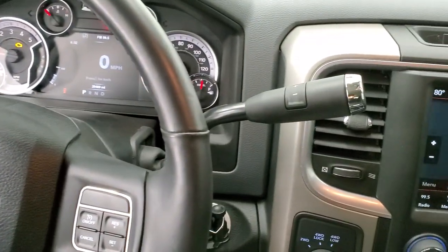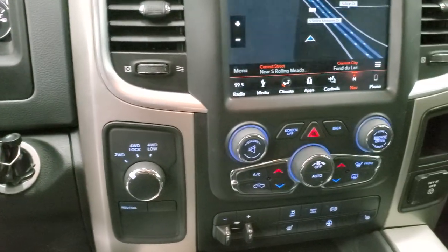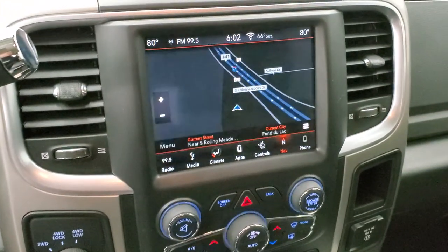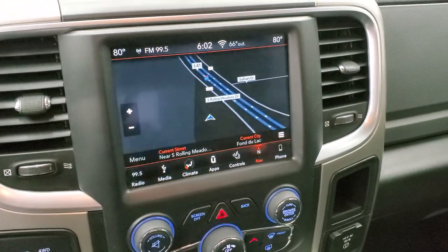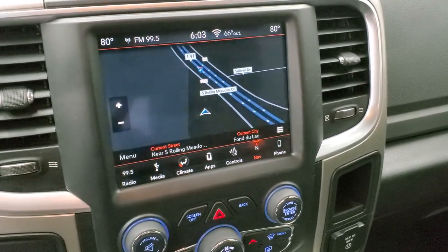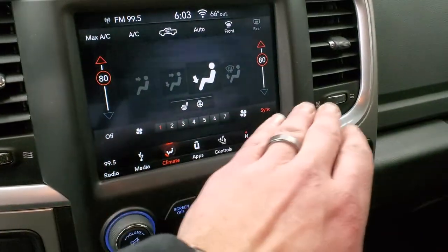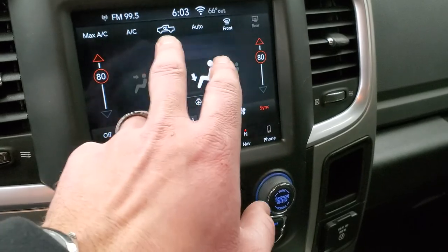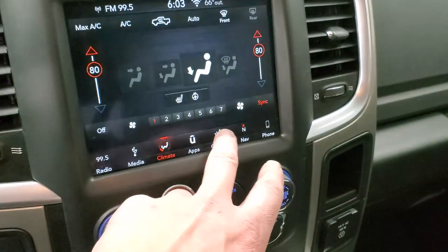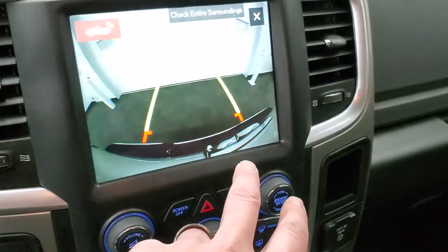You get the heated leather-wrap steering wheel, with cruise controls on the right and Bluetooth/information center controls on the left. It comes with a six-speed automatic transmission with optional tap-shift, a turn-dial four-wheel drive selector, and the 8.4-inch UConnect radio with AM/FM and SiriusXM. You also get dual climate controls with AC, heated seats, and a heated steering wheel.